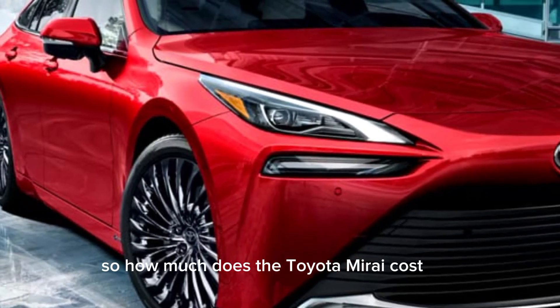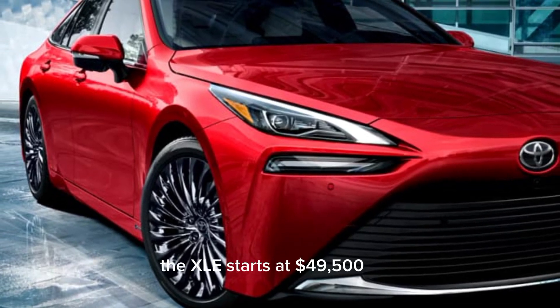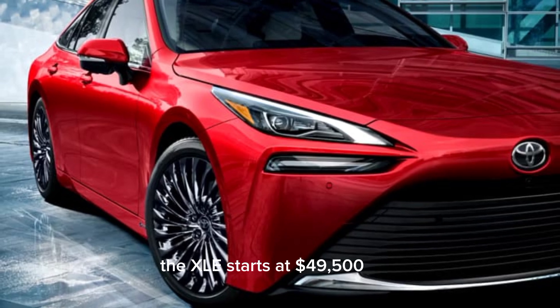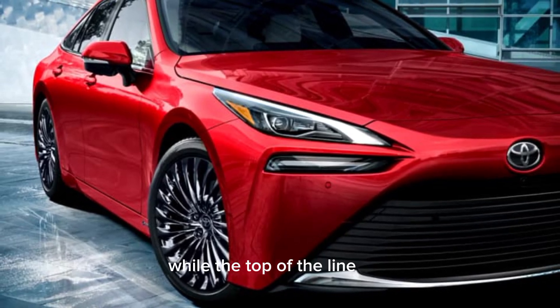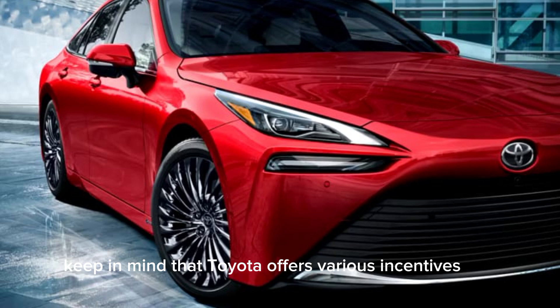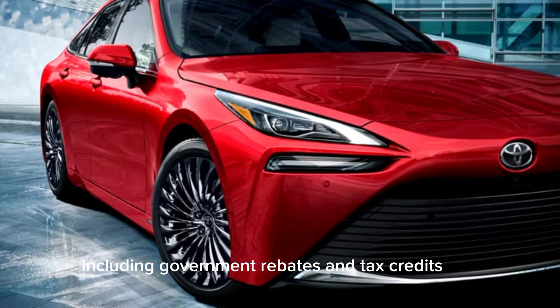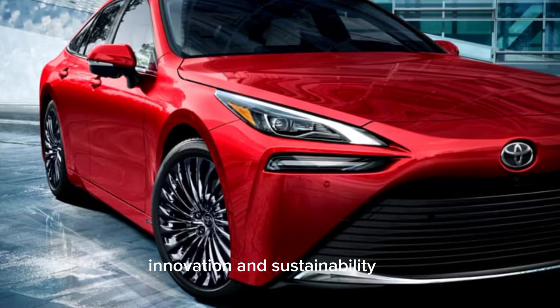How much does the Toyota Mirai cost? The base model XLE starts at $49,500, while the top-of-the-line Limited trim starts at $66,000. Keep in mind that Toyota offers various incentives, including government rebates and tax credits, which can help make this advanced technology more accessible. The Toyota Mirai is a perfect blend of luxury, innovation, and sustainability.